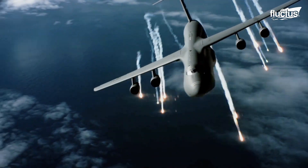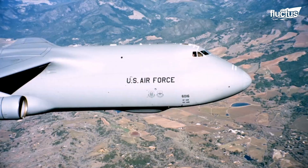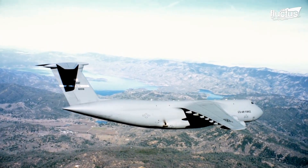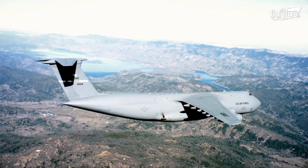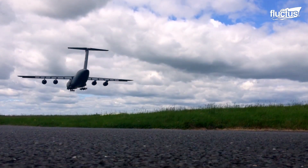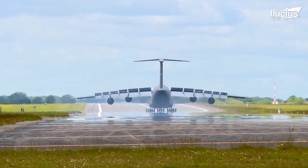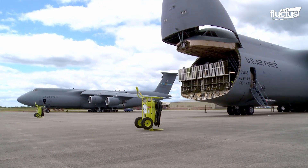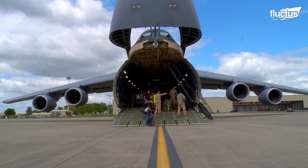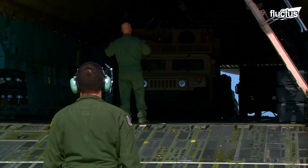Though it doesn't drop bombs, the US military has an even larger plane in the form of the C-5 Galaxy. This massive cargo plane is 247 feet long and boasts a wingspan of more than 222 feet. It also has a maximum takeoff weight of nearly 850,000 pounds, making it one of the world's largest and most capable cargo aircraft.